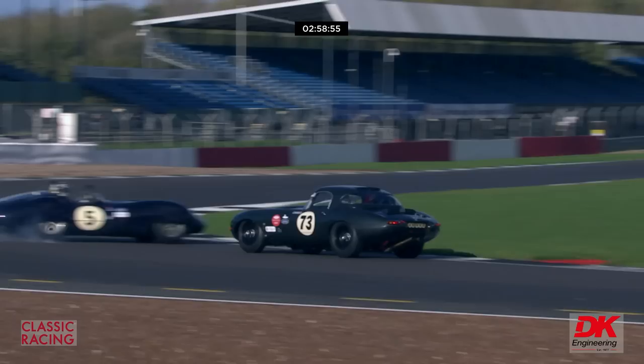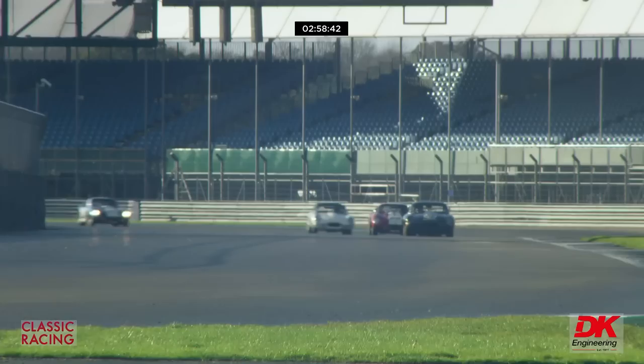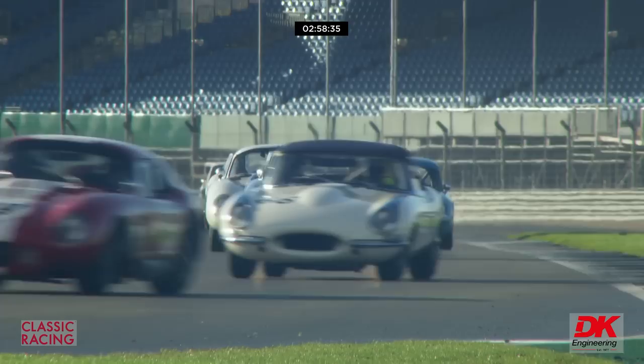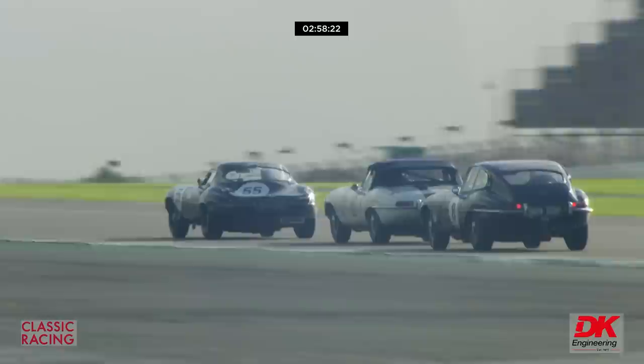A spin by the number 5 Lister Jaguar there, which has embarrassed a few people. It was started by James Cottingham. A spin by James Cottingham — fortunately some very quick reactions by Rory Butcher in the E-Type. There may have been a slight clip, but James Cottingham, who has three drivers, so between him and Max Jurado they may be able to make up that ground, but he'll be dropped to the tail end of the field.